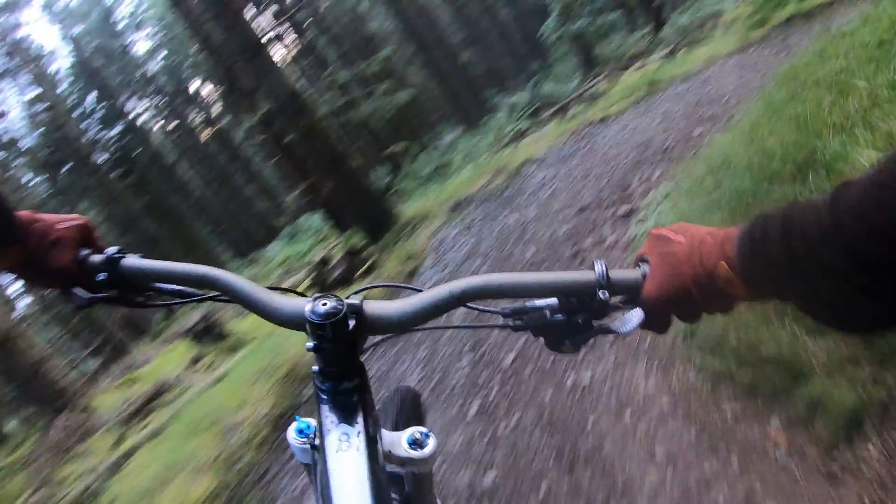This trail is called Mushroom Pie — probably one of the shortest trails here at Glentress, but quite nice to ride. Again, some weird routes that you have to try and work your way around, but quite fun as well. Nice short little one.